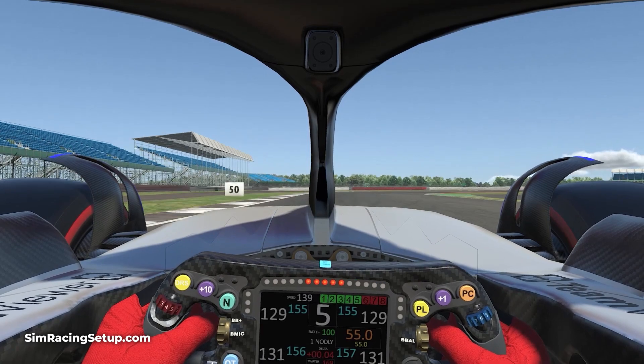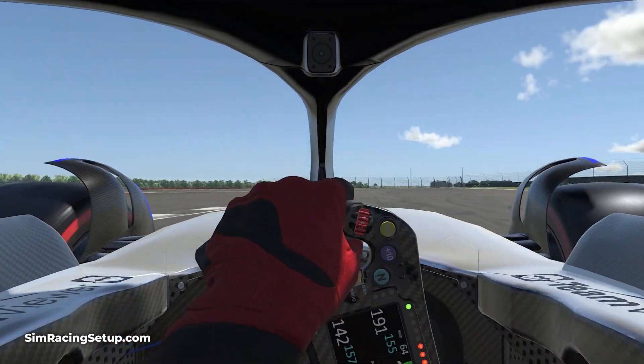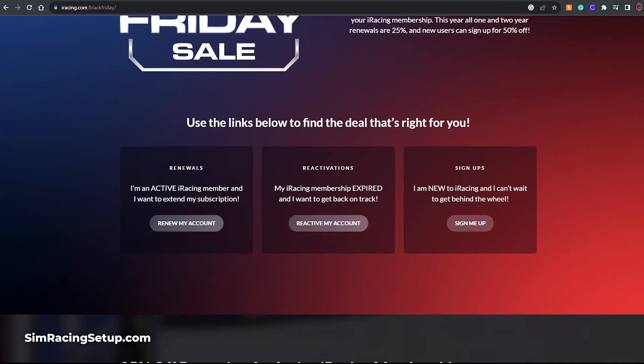Finally, I do want to mention iRacing, as Black Friday is a great time to renew your membership or buy a new subscription. They've got a couple of codes which get you nice discounts on your renewal, and I'll leave both of those codes in the description below.